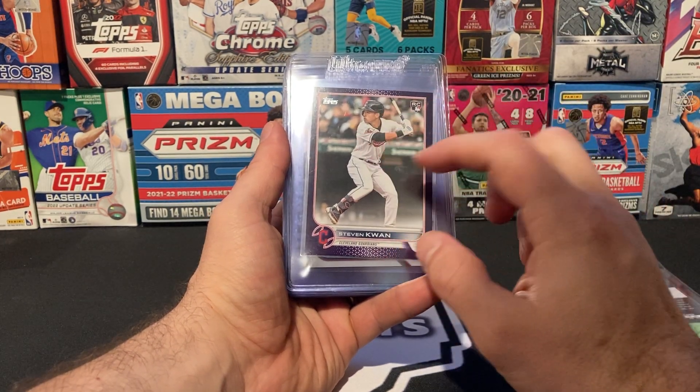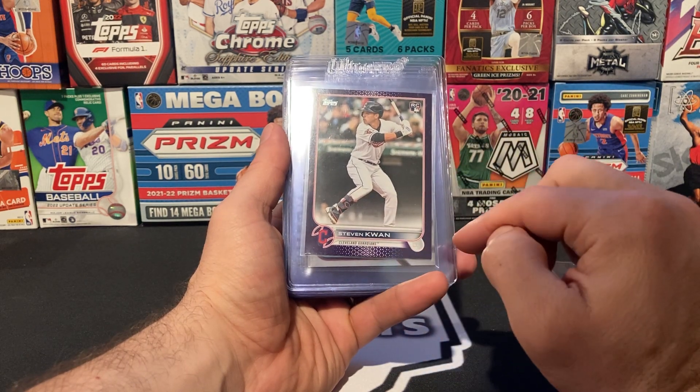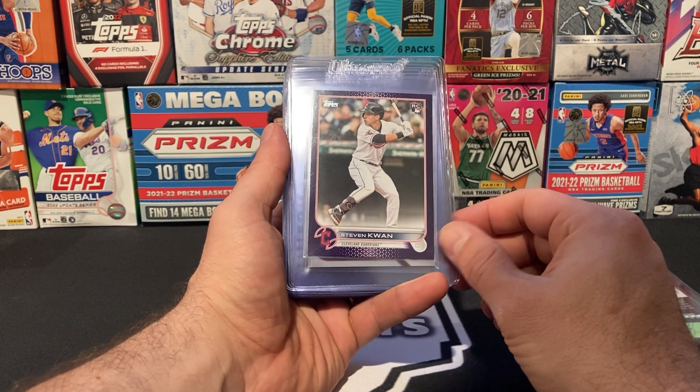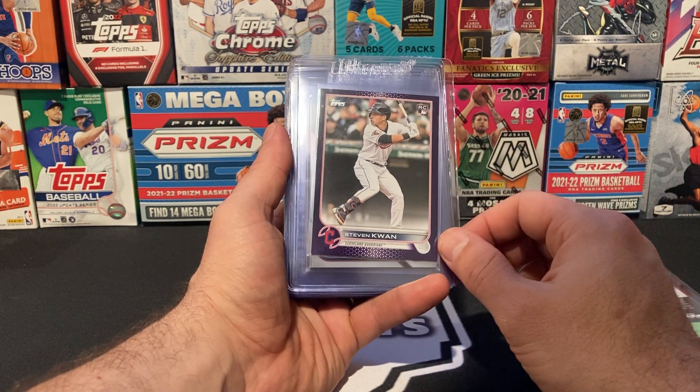Stephen Kwan Purple. This card is one of the best purples that I had. Honestly, no white on any of the corners, very centered overall, pretty sharp. This one has a pretty good chance at a 10 and I'd say at worst a 9. If this gets a 10, it's going to be a pretty big card because I'm going to guess it's a very low pop card.